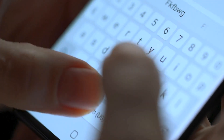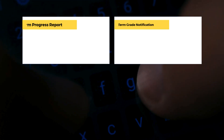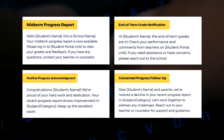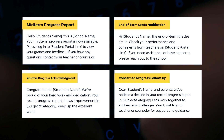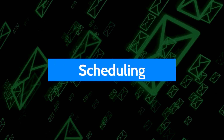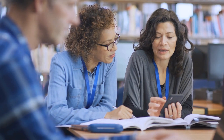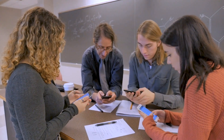Third, Progress Reports. Use texts to send out progress reports or alerts when grades are posted. Fourth, Scheduling. Set up SMS scheduling and reminders for parent-teacher conferences, student-teacher meetings, and more.